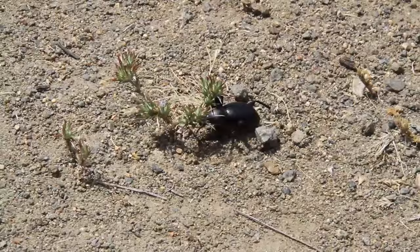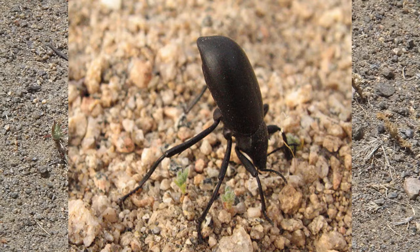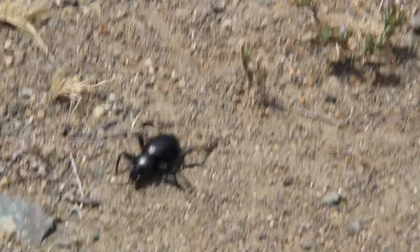This critter gets its nickname because of an interesting thing it does to defend itself. When someone or something threatens the beetle, it will stand on its head and release a nasty smell from its backside. The sticky stuff that comes out usually scares away anything that might try to eat it.